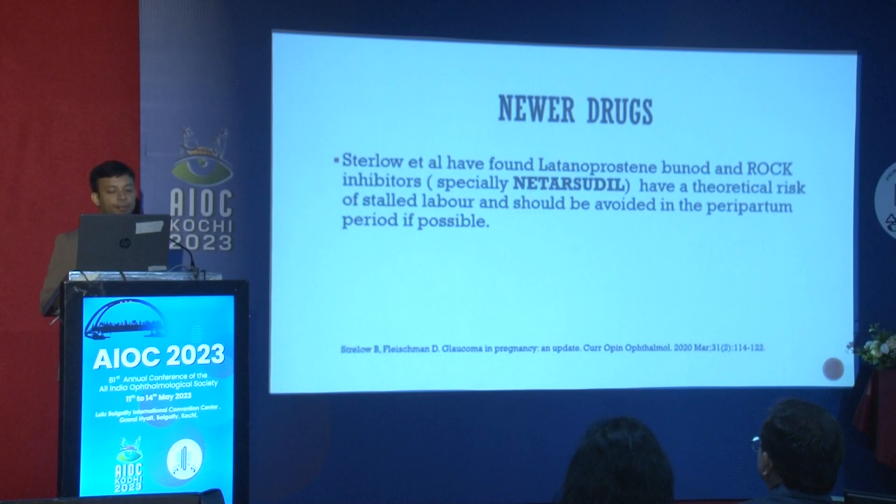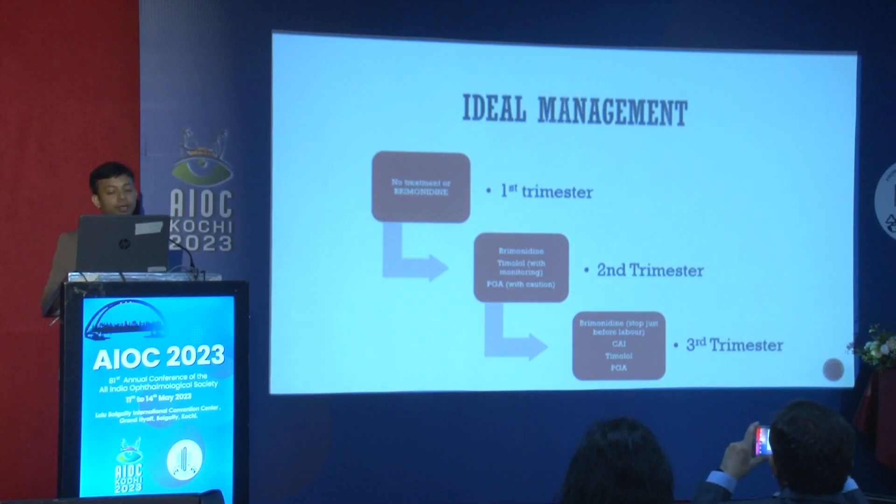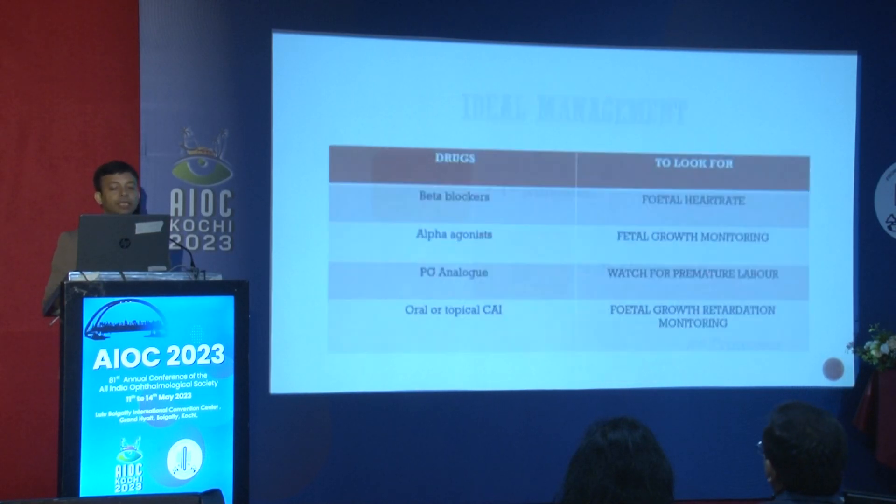Newer drugs like ROCK inhibitors and latanoprostene bunod have shown theoretical risk of stalled labor and should be avoided in the peripartum period if possible. The ideal management is to monitor in the first and second trimester, discontinue in the third trimester just before labor. From the second trimester onwards, timolol and CAIs can be given; PG analogs should be given with caution as they have shown to induce labor in animal models. SLT or laser trabeculoplasty can also be offered if unsure about medical treatment.